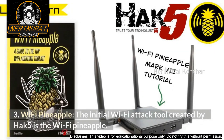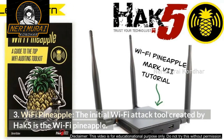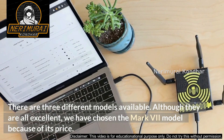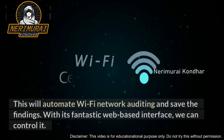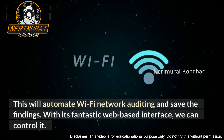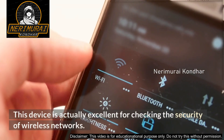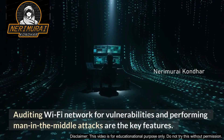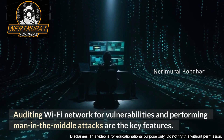Number 3: Wi-Fi Pineapple. The initial Wi-Fi attack tool created by Hak5 is the Wi-Fi Pineapple. There are three different models available; we have chosen the Mark 7 model because of its price. This will automate Wi-Fi network auditing and save the findings. With its fantastic web-based interface we can control it. This device is excellent for checking the security of wireless networks — auditing Wi-Fi networks for vulnerabilities and performing man-in-the-middle attacks are its key features.